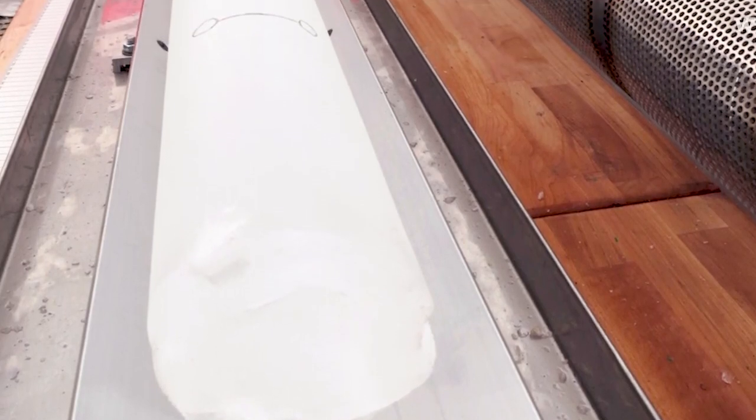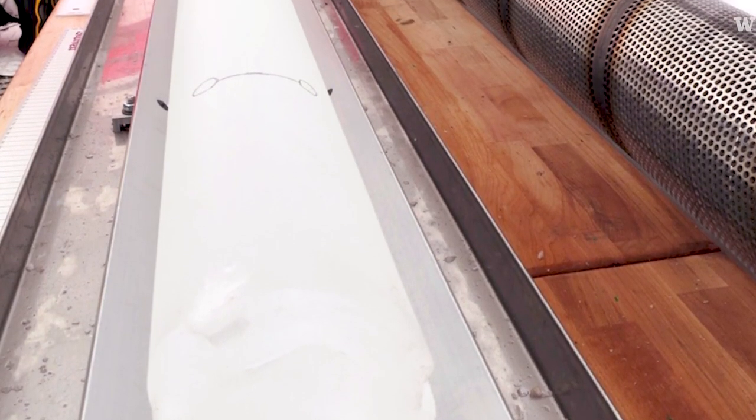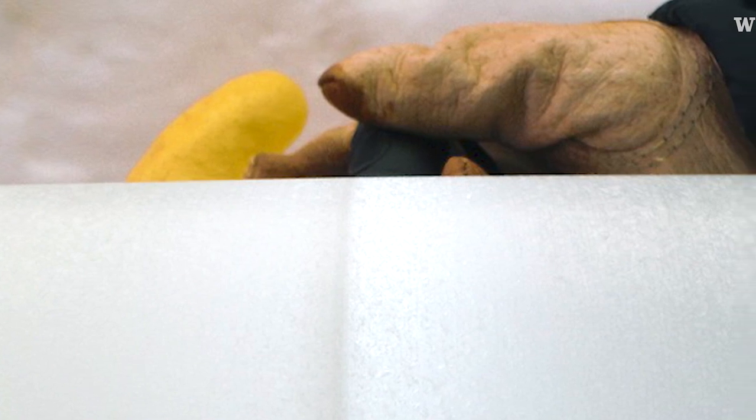Drilling an ice core is kind of like a time machine. You can go back and find out what the atmosphere was like 50,000 years ago. It's snow that has fallen and then is compressed, trapping the atmosphere. You can count the layers in ice cores like you can count tree rings, and that means you can actually determine when certain events in climate happened within a few years.